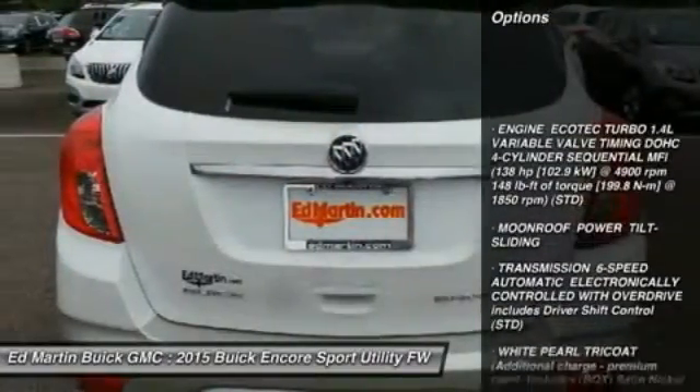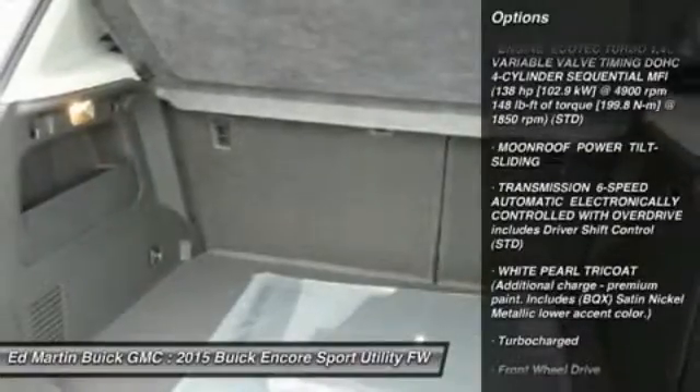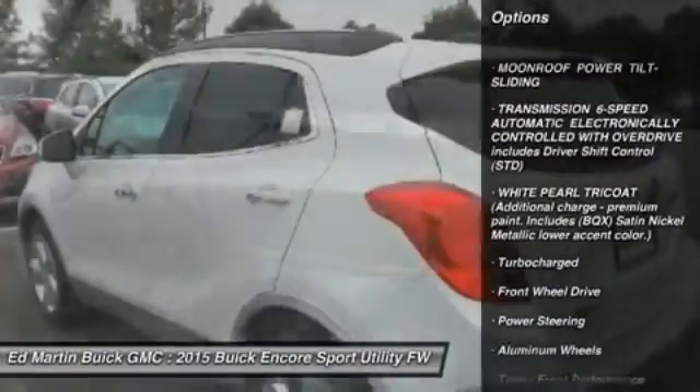Here are some of this vehicle's great options: remote engine start, keyless entry, steering wheel audio controls, and anti-lock braking system.